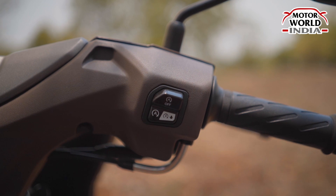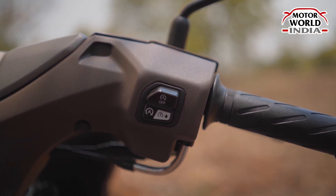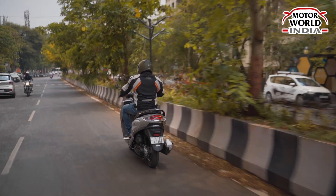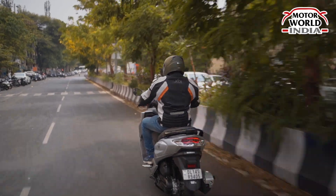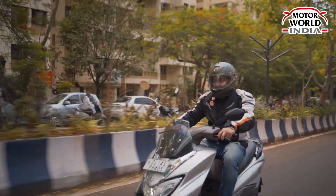Auto start-stop function with silent start is also a good feature. You also get a USB charging port, so if you are going for long rides, you can easily charge your phone with this specific feature.